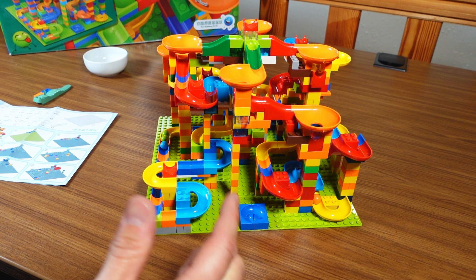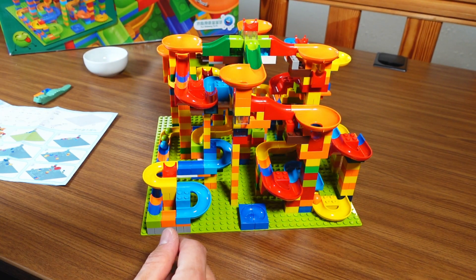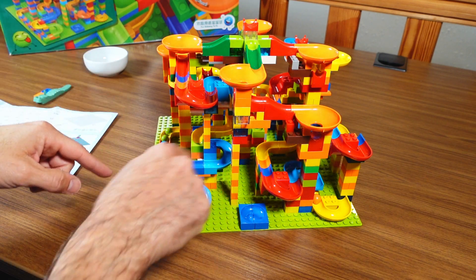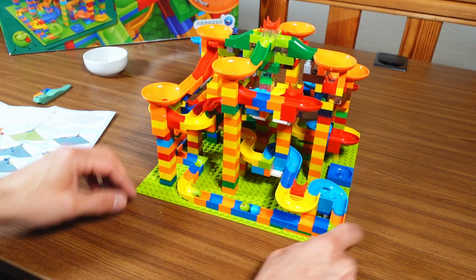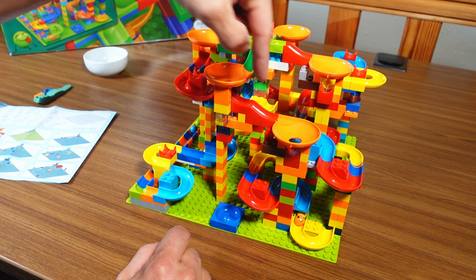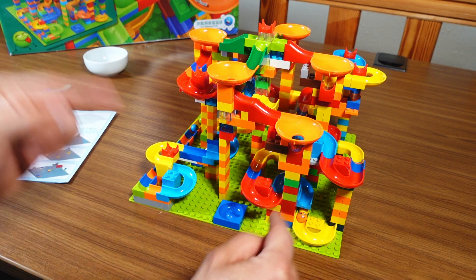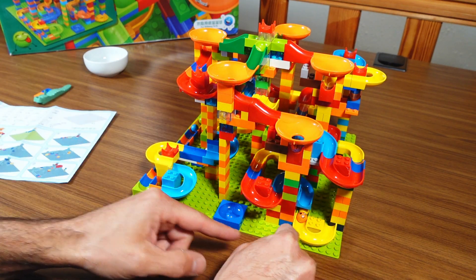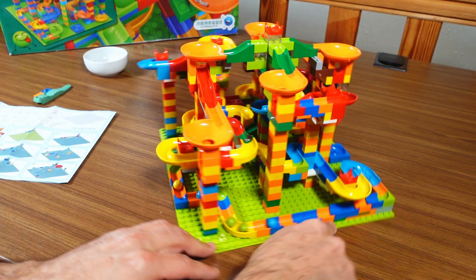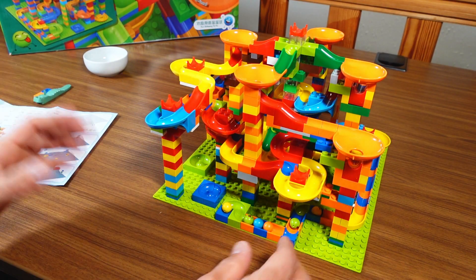Interesting — this track has two endings. Three of those funnels are connected to the track that leads down to one ending, and then the fourth funnel leads down a separate track to a different ending in front. That causes only two of the marbles ending up at one exit and the other six ending down here. Very interesting — I'm going to try this again.